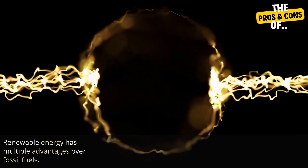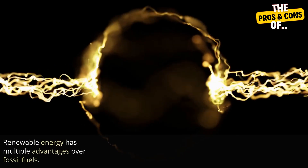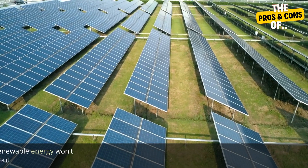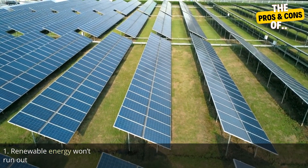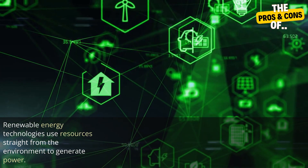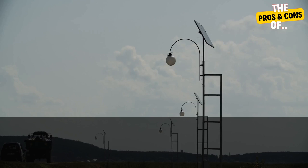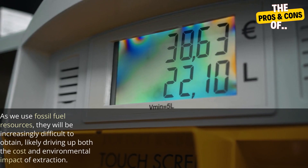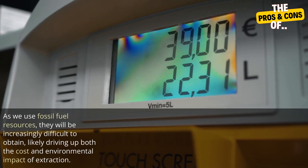Renewable energy has multiple advantages over fossil fuels. Here are the advantages of renewable energy. One: renewable energy won't run out. Renewable energy technologies use resources straight from the environment to generate power. These energy sources include sunshine, wind, tides, and biomass, to name some of the more popular options.